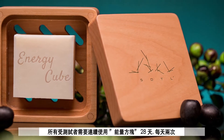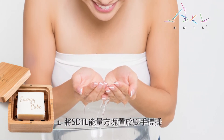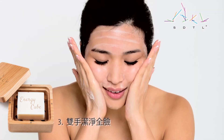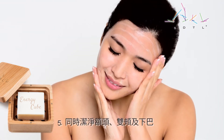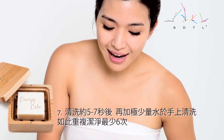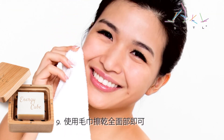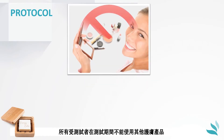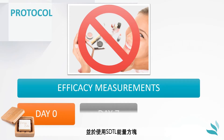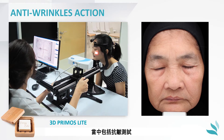Women were asked to use this soap twice a day for 28 days. Specific instructions for use were given to them. Application of any other product was forbidden on the face during all the study. The efficacy measurements were performed before, after 7 days, and after 28 days of use of the soap STDL Energy Cube.